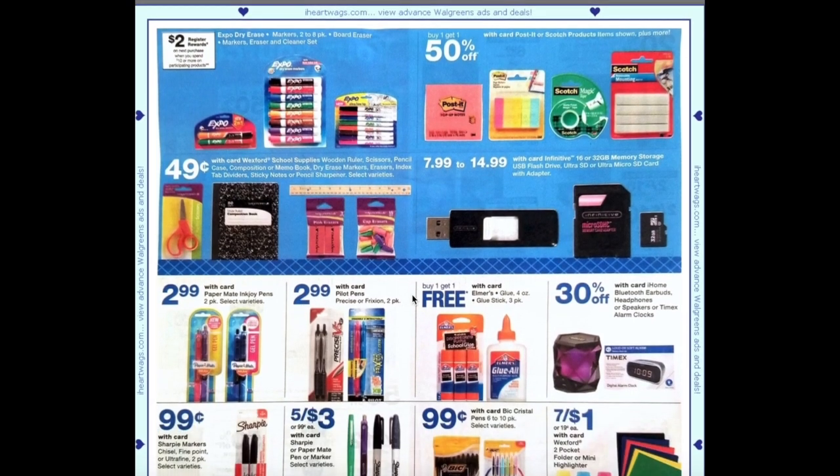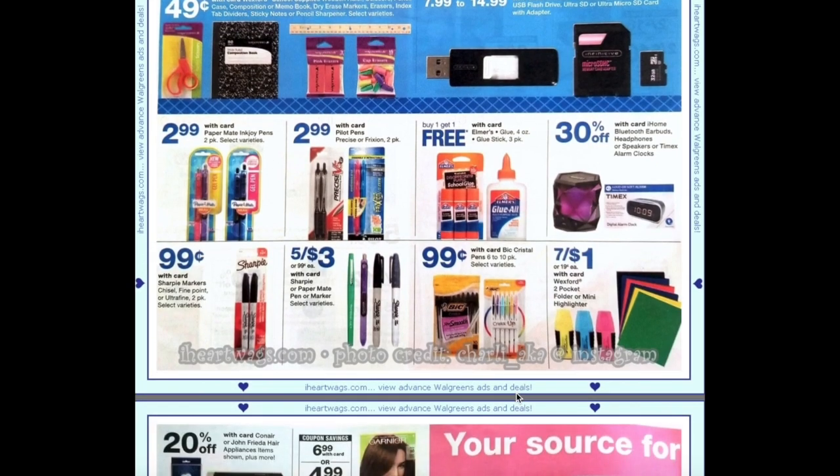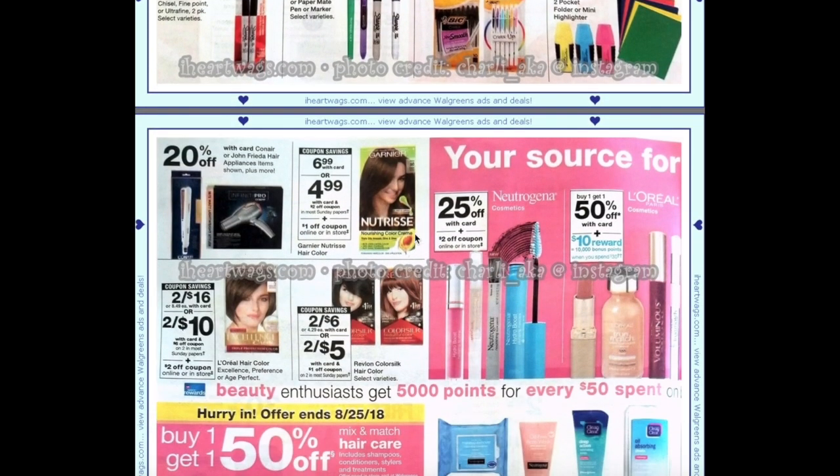We have some stationery deals — Bic pens are going to be 99 cents and we'll still have that $1 off two coupon, which would make them 49 cents per pack. Garnier Nutrisse is going to be $6.99 with card, and we're getting a $2 off coupon making them $4.99, plus a $1 off from the August savings book which would make it $3.99.